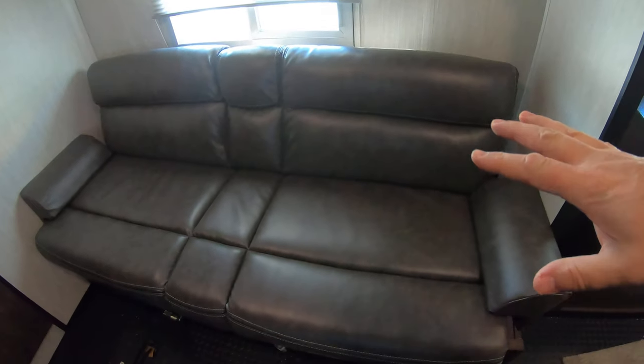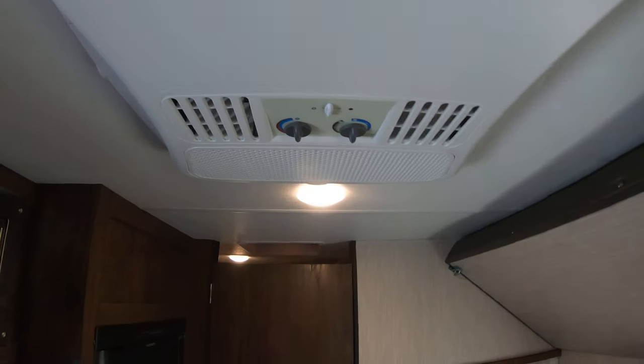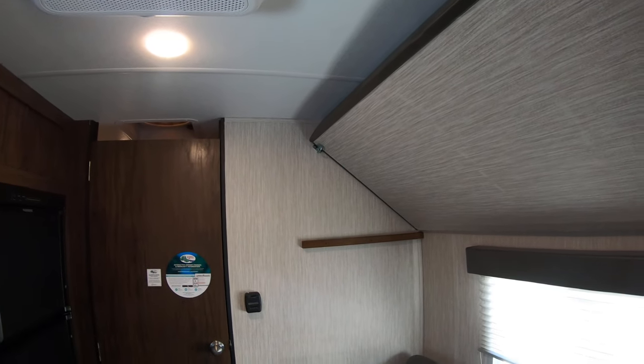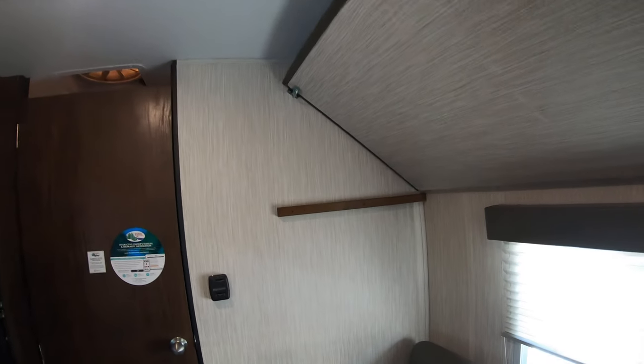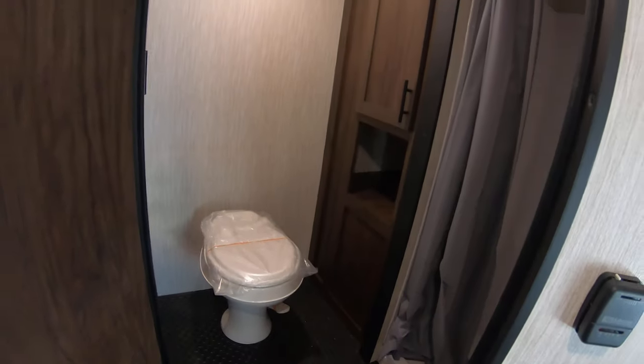Right here you have your jack-knife sofa that folds down into a bed. You've got another bunk up top, speakers on the ceiling, and your AC unit — because as always, you can use this both in the wintertime and the summertime, making it really versatile.